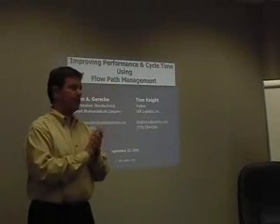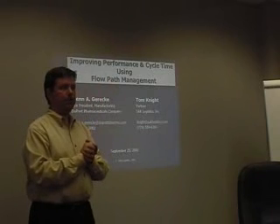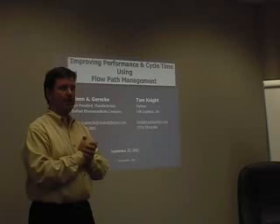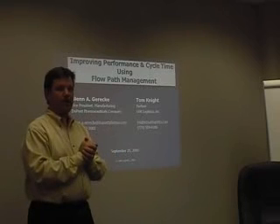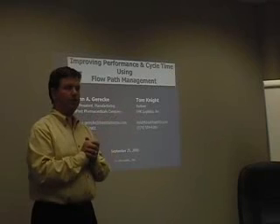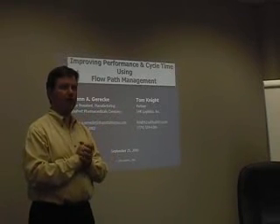So now we're talking about the DuPont case study. Long story short, I had presented the Alcoa case study at Georgia Tech in 1999, and in the audience was a gentleman from DuPont Pharmaceuticals. He came up afterwards, handed me his card and said, 'We look exactly like Alcoa did before you started your project, and we want to look exactly like Alcoa did after you finished your project. How can we hire you?'